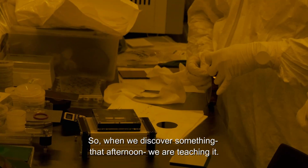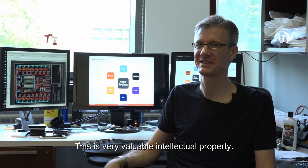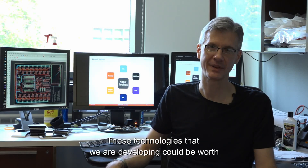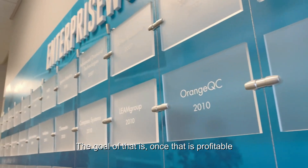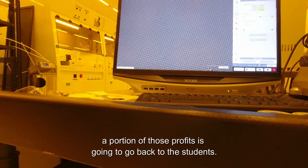The researchers are doing real research with the understanding that whatever they discover gets taught to our students in real time. When we discover something, that afternoon we're teaching it, because this is very valuable intellectual property. These technologies we're developing could be worth potentially billions of dollars. We have one product that's already got a company started.